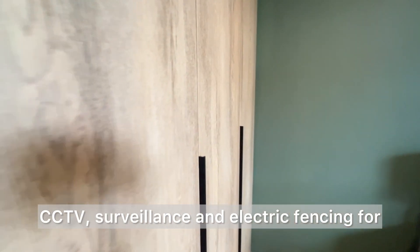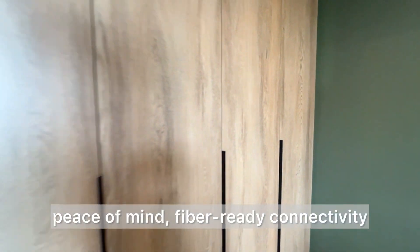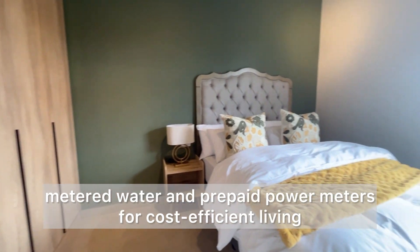CCTV surveillance and electric fencing provide peace of mind, along with fibre-ready connectivity, metered water and prepaid power meters for cost-efficient living.